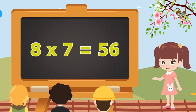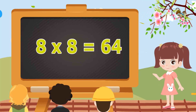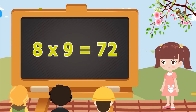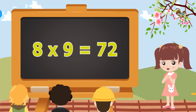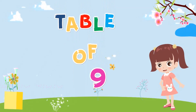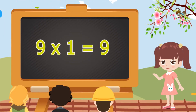8 sevens are 56. 8 eights are 64. 8 eights are 64. 8 nines are 72. 8 nines are 72. 8 tens are 80.